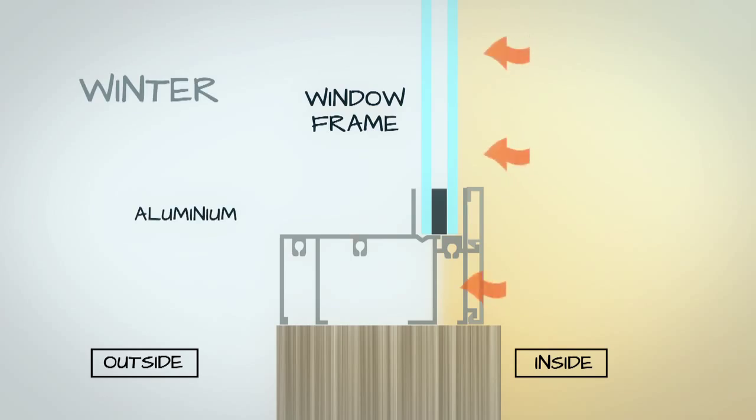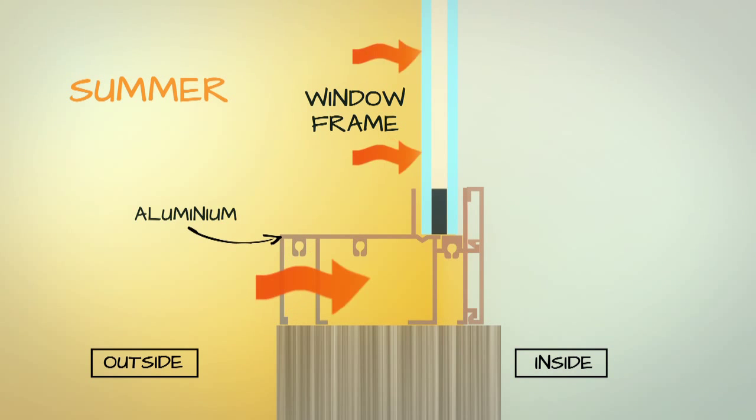Aluminium being a really good conductor of energy has to be broken in some way to stop the energy transfer from internal to external or external to internal. The ERP acts as that break — rather than building it into the middle of the aluminium and cutting that, we attach it to the inside.